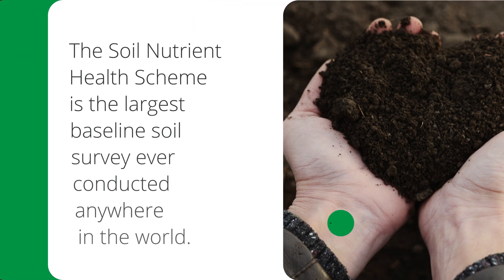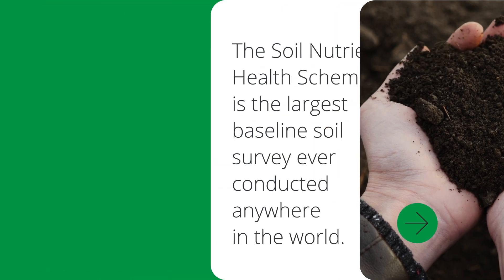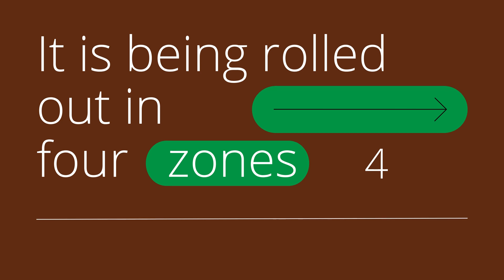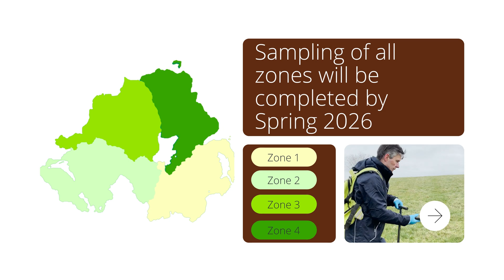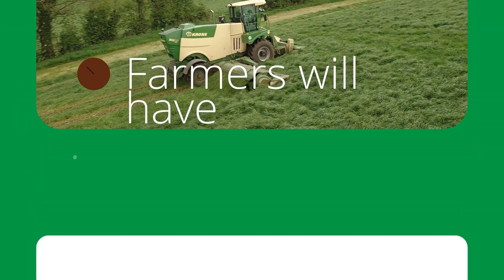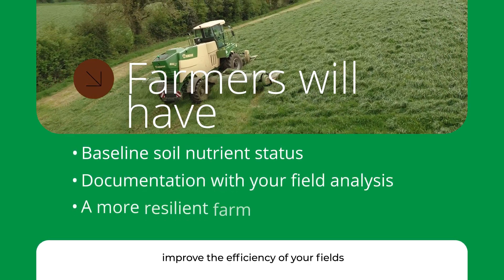Hi, I'm Rachel Cassidy and I'm the scientific lead for the Soil Nutrient Health Scheme at AFPE. The Soil Nutrient Health Scheme is the largest soil sampling and analysis programme ever undertaken. Between 2022 and 2026 we aim to sample every field on every farm in Northern Ireland, providing all farmers with a baseline soil nutrient status and the information they need to make the best use of the most valuable resource on their farm.